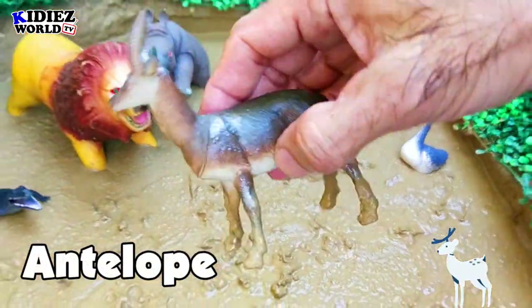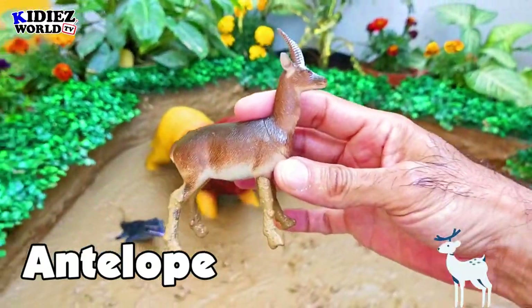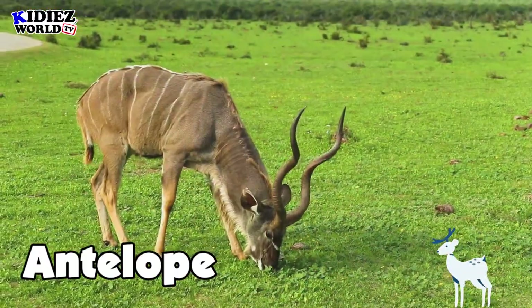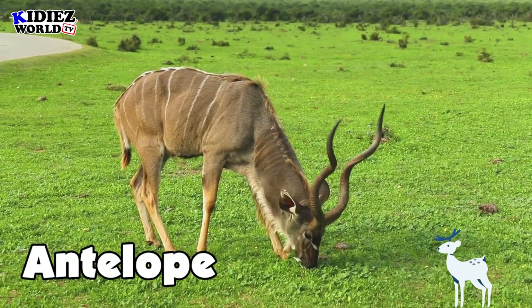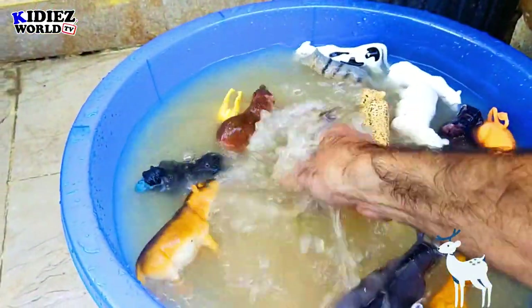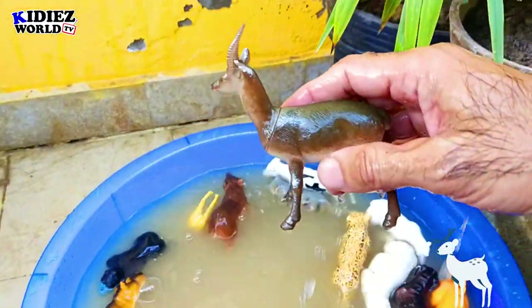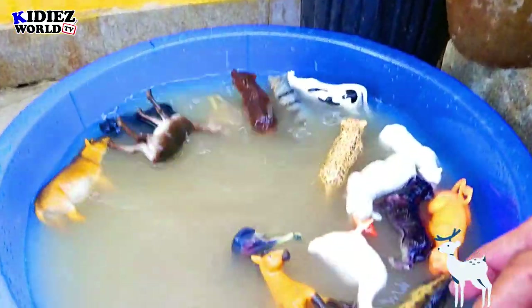The next one in our dino mudland is antelope. Antelope is a beautiful wild animal, purely vegetarian and very innocent. Almost all the vegetarian animals are innocent.